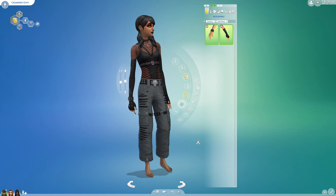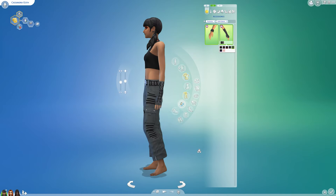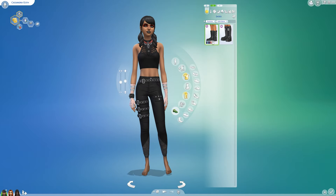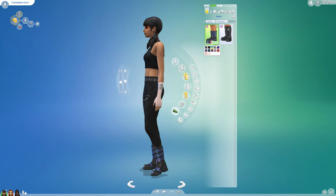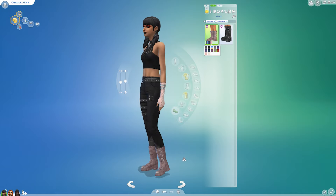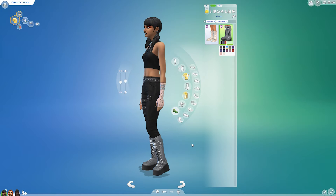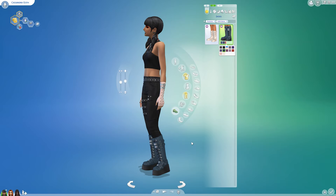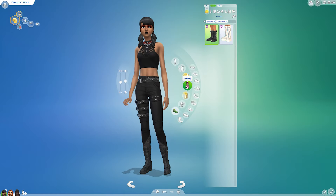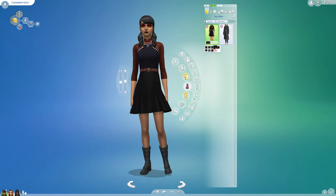These two accessories are available for both. I switched her top so it was easier to see the accessories — they were kind of harder to see otherwise. The boots are similar to the ones from Realm of Magic, but a bit different because these have full platforms, while the Realm of Magic ones have clunky heels. So they do look different, but my first thought when I saw them was that they look kind of like the Realm of Magic boots.